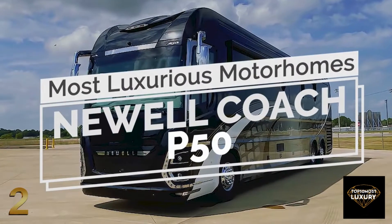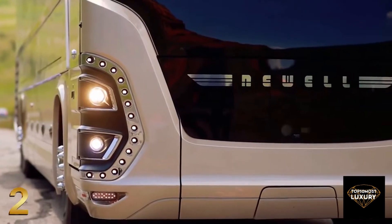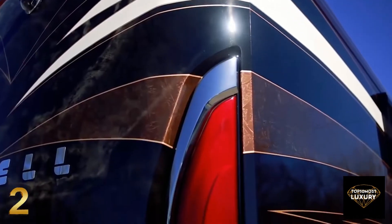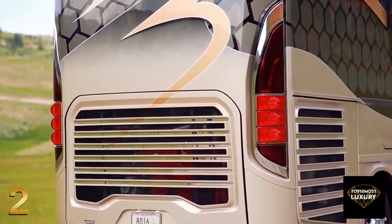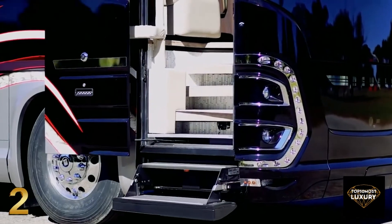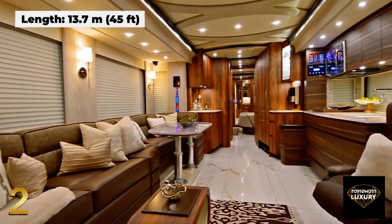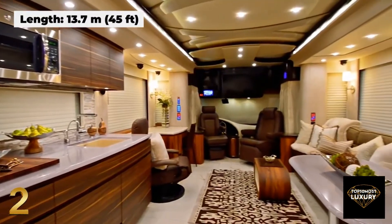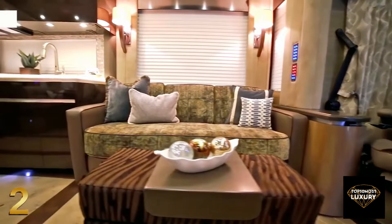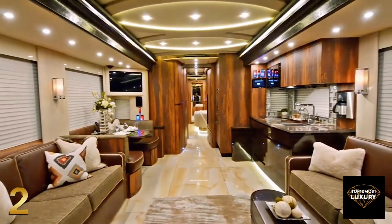Number 2: Newell Coach P50. Created to celebrate the Newell Coach's 50th anniversary, the P50 model is a luxurious recreational vehicle custom designed for each individual owner, featuring a graphic-stylized chassis with keyless entry. Newell luxury motorhomes are typically 45 feet long, with a lavish interior to make millionaire owners feel like home. The main living area features heated onyx floor tiles and is comprised of a leather sofa, two reclined chairs, and a coffee table.